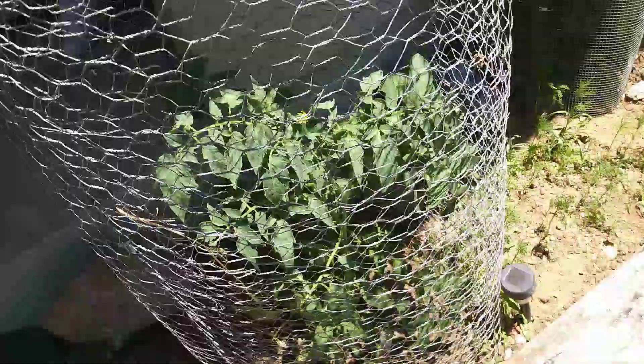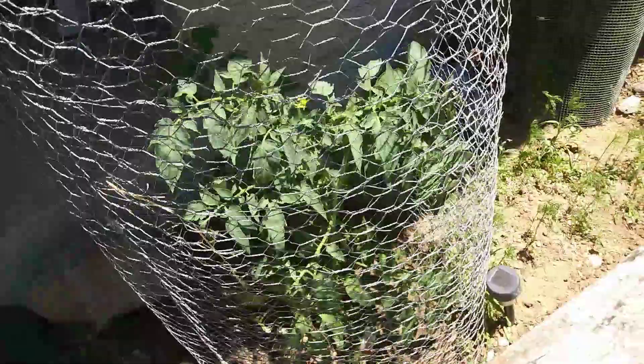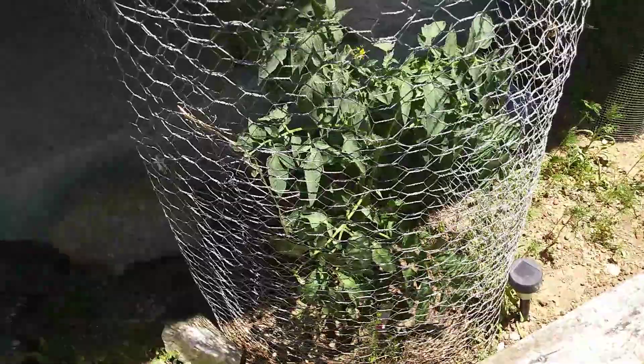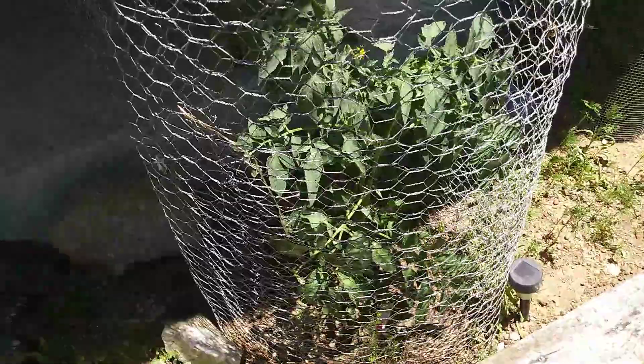These are the wildflower mixture. Hopefully we'll get some blooms soon. So there's the update. Bye for now. God bless. Like, subscribe, and share. And check out the custom stump chair. I will be doing custom staining and polyurethane at the end.